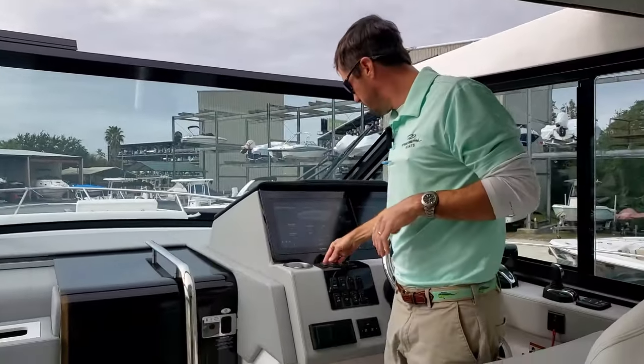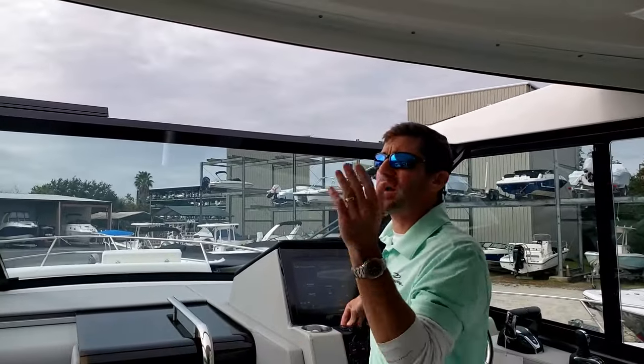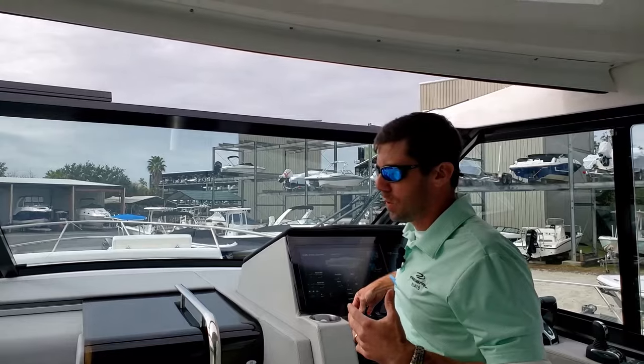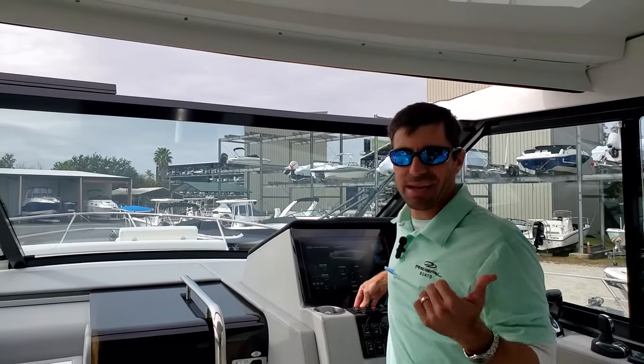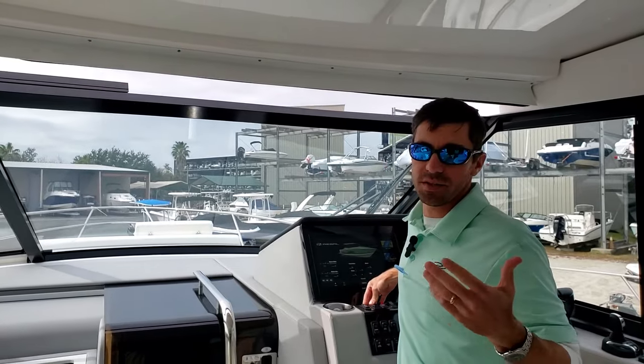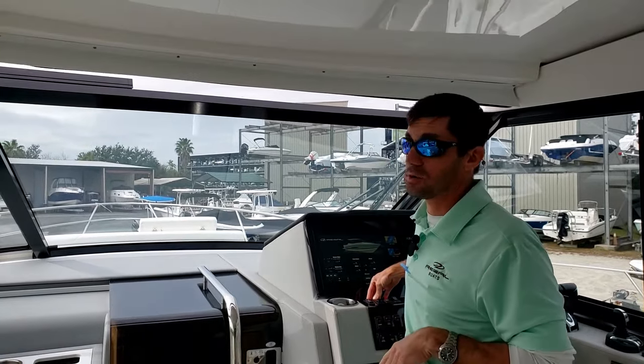But with the press of a button here at the helm, we can go ahead and close it. And what that allows you to do with it closed is you can actually AC or heat this boat, really opening you up to all seasons of boating, at least down here in Charleston.